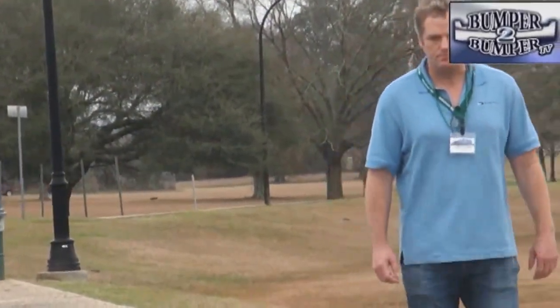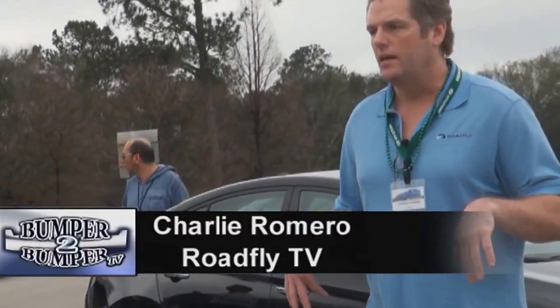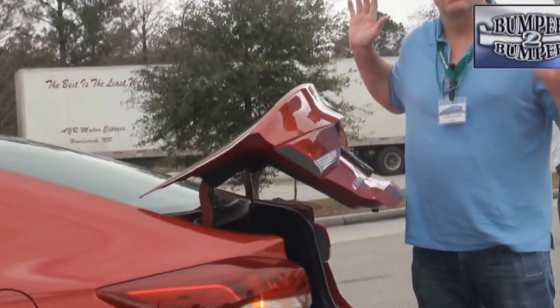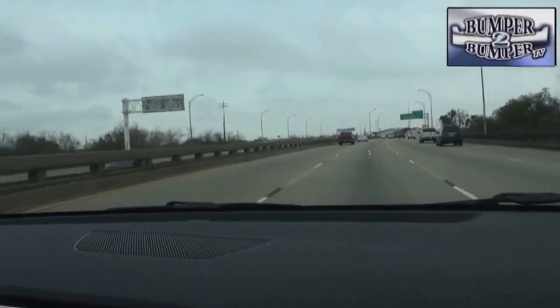And then there are features which put Hyundai on the upper echelons of the segment, like smart trunk. I'm testing the new Hyundai Elantra's smart trunk feature. The proximity key is in my pocket. The car is locked. Look at that. We also noticed this model is quieter than its predecessor.